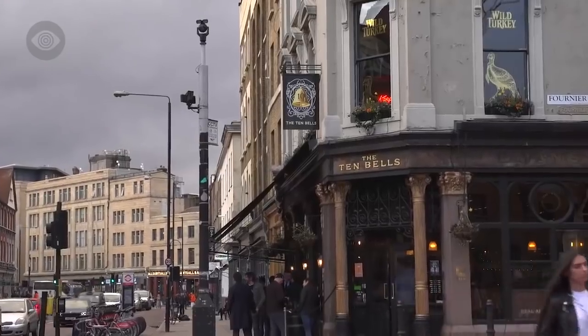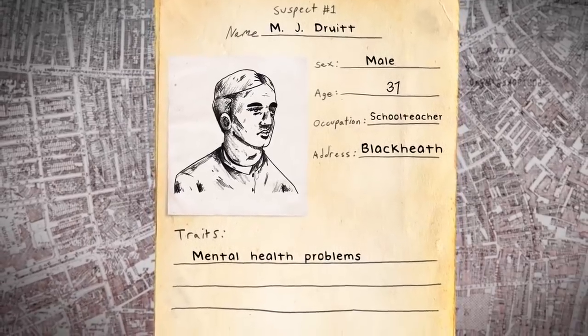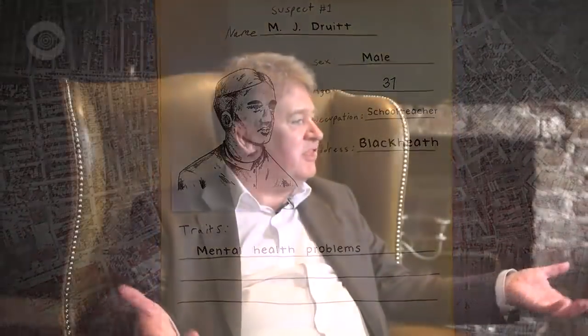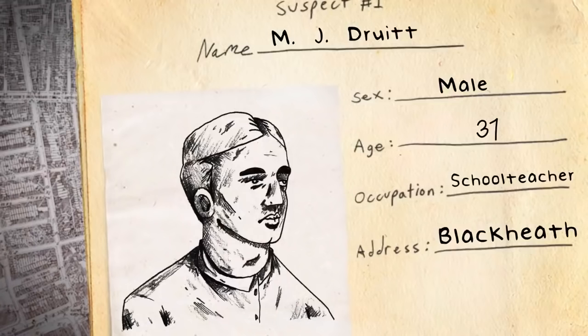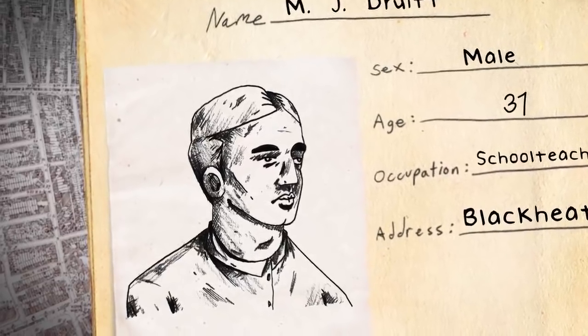We're here in the Ten Bells pub in the heart of Whitechapel where the Jack the Ripper killings took place — it seems likely that his victims and maybe even Jack himself frequented this exact place. The first suspect to consider is Montague John Druitt. He was a barrister turned schoolmaster, and at some stage towards the end of 1888, he committed suicide by throwing himself into the River Thames. He turns up on that 1894 list of suspects by McNaughton, who said he had private information that Druitt was Jack the Ripper, but didn't say what that private information was.